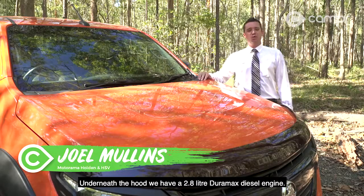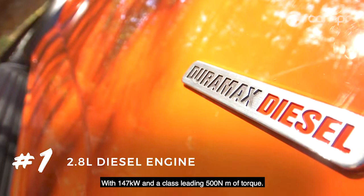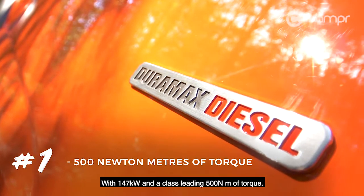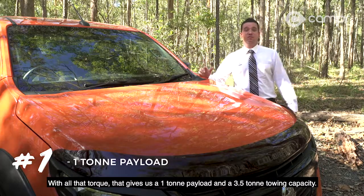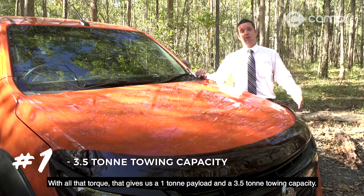Underneath the hood we have a 2.8 litre Duramax diesel engine with 147 kilowatts and a class leading 500 newton metres of torque. With all that torque, that gives us a one ton payload and a three and a half ton towing capacity.